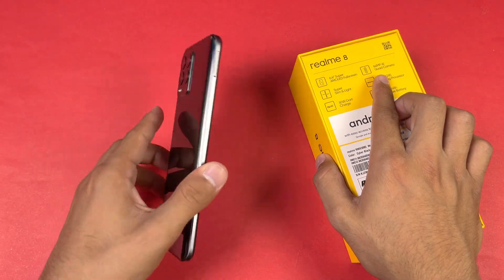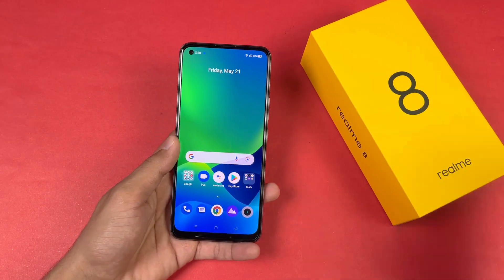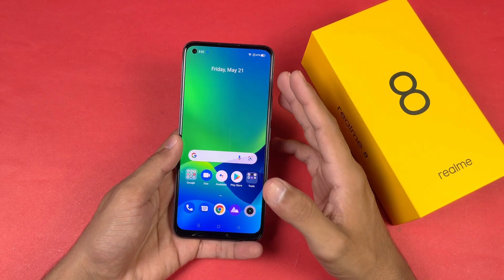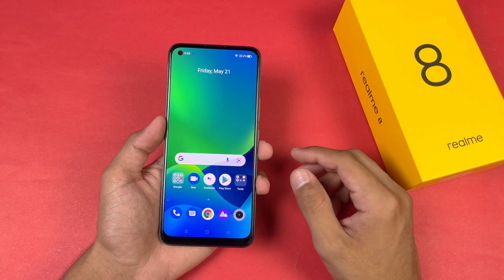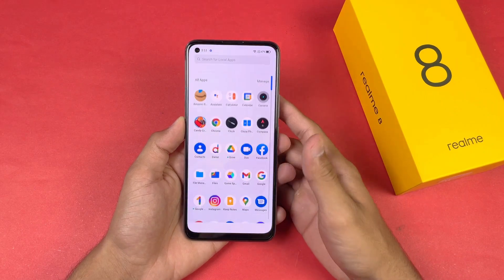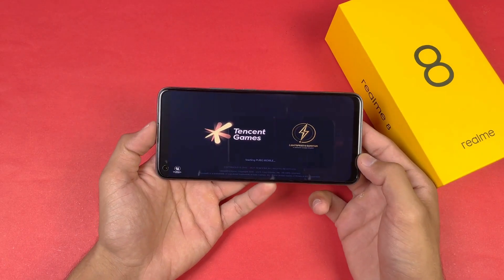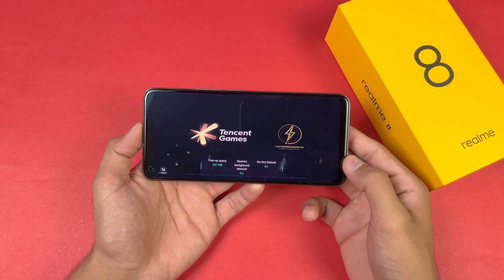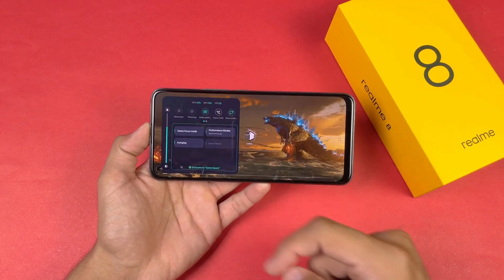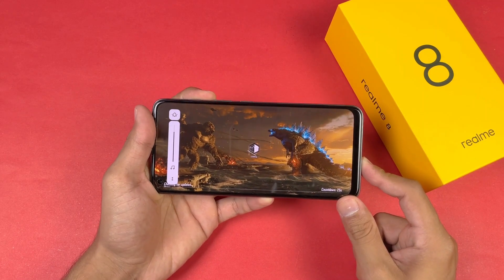On the back we have a 64 megapixel AI quad camera setup. This phone is also very slim and light. In this video I'm going to show you the gaming performance of the Realme 8. The battery is currently at 67%. This phone also has a single speaker — no dual speakers on the Realme 8. It also has a display fingerprint scanner.